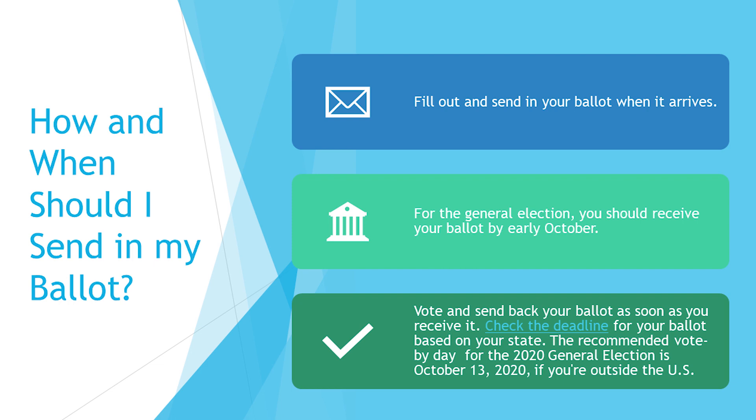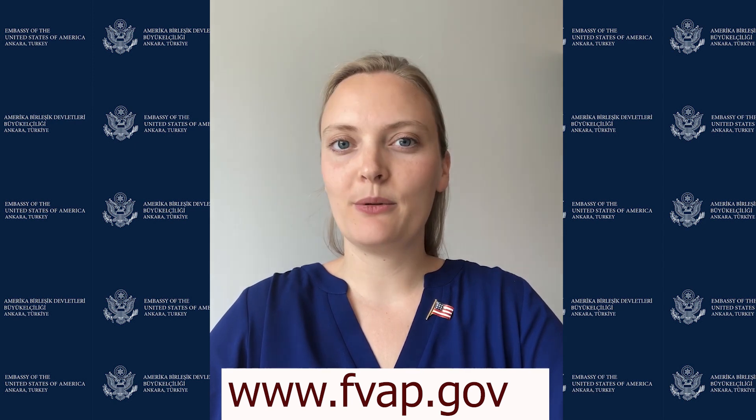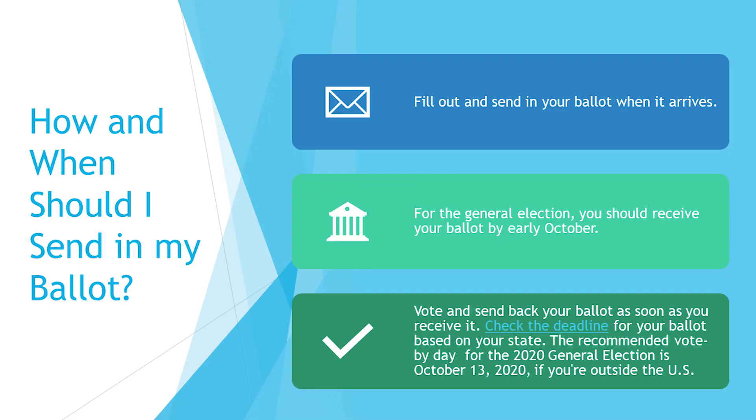After you register and request your ballot from your state, they should send it to you either by mail or email, depending on your state. According to FVAP.gov, all states must allow you to receive your blank absentee ballot electronically when requested. This may include email, fax, or online download. Generally, ballots should be received by early October. For overseas voters, we recommend returning your ballots no later than October 13th. If you have your ballot ready before then, you can mail it as soon as you receive it. The earlier, the better.